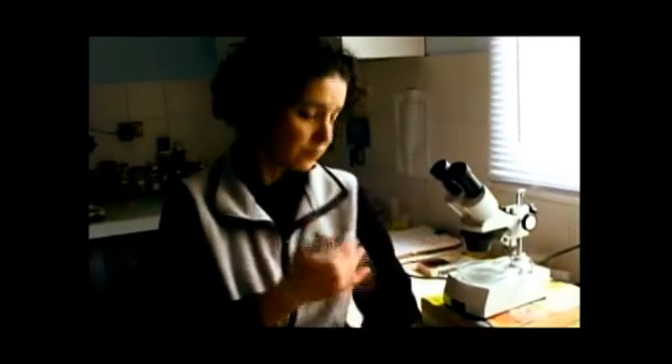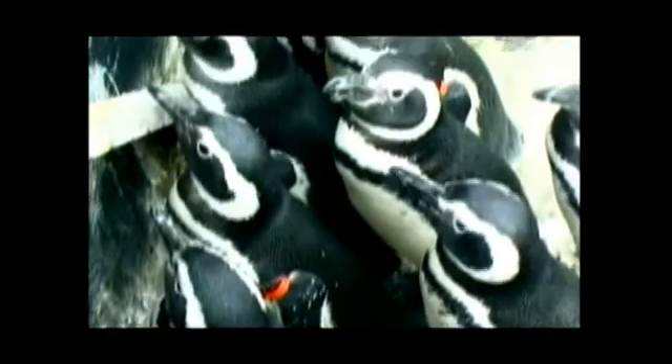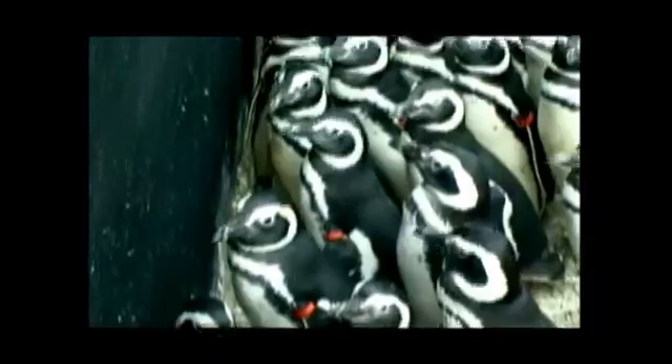Also, they want to get the oil off, so they start preening desperately to align their feathers back to their normal structure so the water doesn't break in. But when they're preening, they start swallowing oil, which is very irritating and causes hemorrhages in their stomach and intestines.